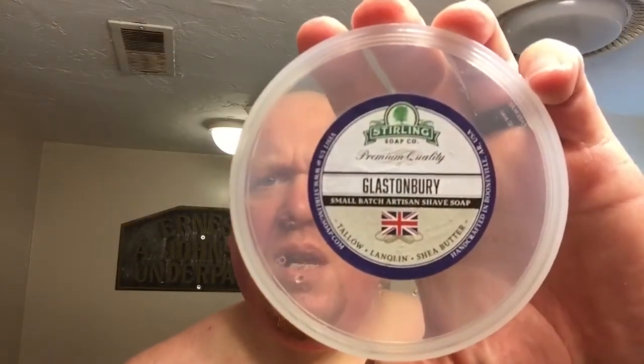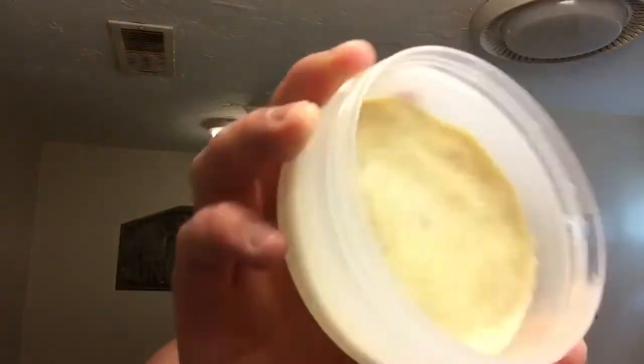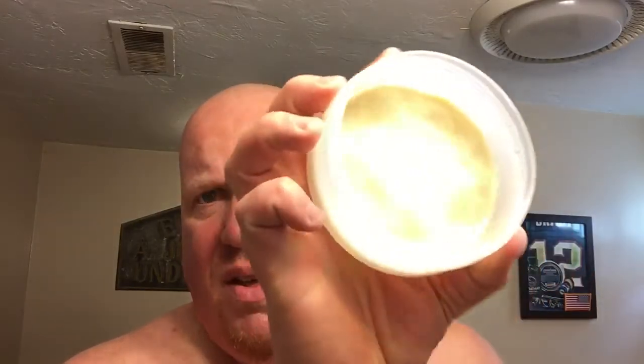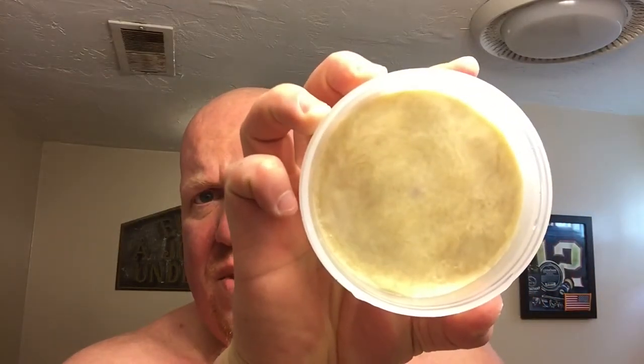So, Sterling Soap Co. Glastonbury — this was the sample size. I pressed it down in an empty container. As you can see, you get quite a bit there. I think their full sizes are two ounces. So if you're looking to try out a Sterling or a couple of Sterlings, you can probably spend around 20 bucks and get six or seven samples plus shipping, and you'll be on your way.